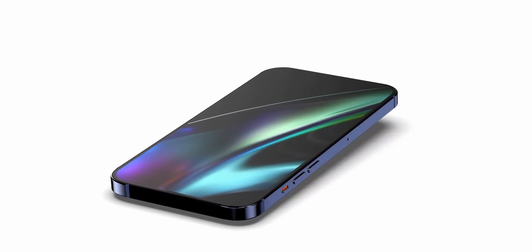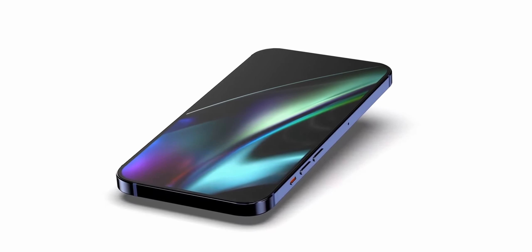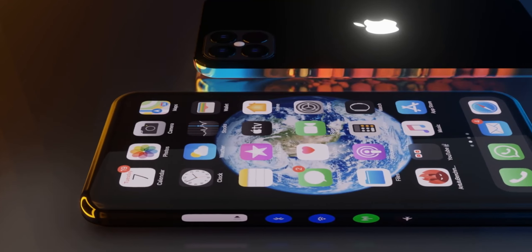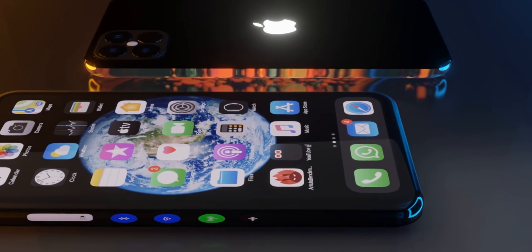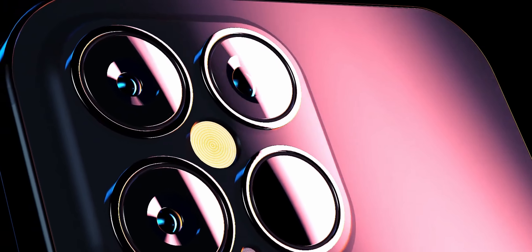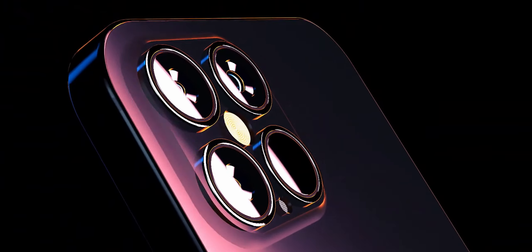There have been rumors that Apple is aiming to remove the lightning port from the iPhone for a portless design with charging over MagSafe, but it is not clear if that technology will be introduced with the 2022 iPhone models. At least some of the iPhones coming will continue to feature a lightning port.